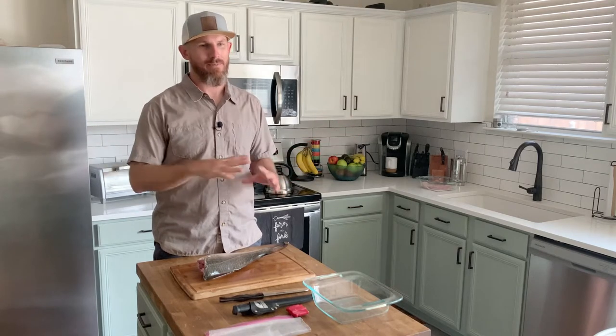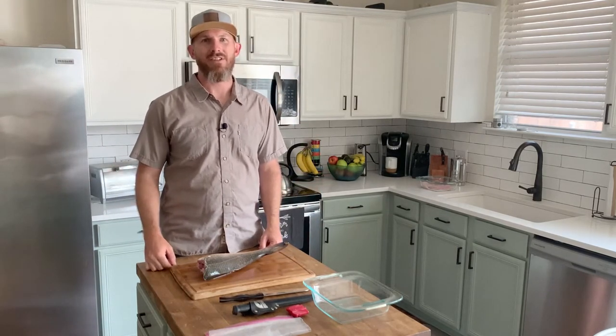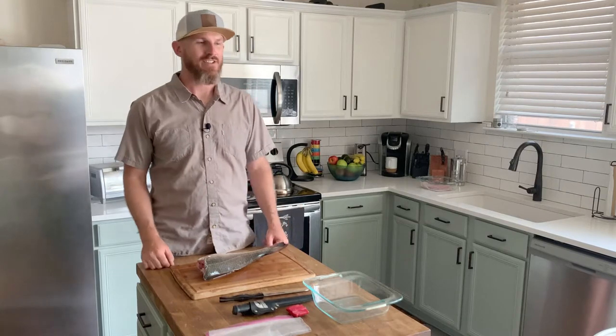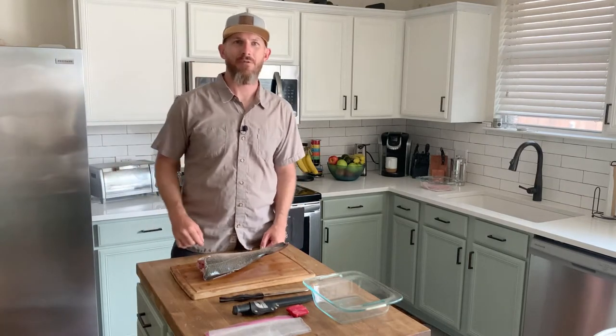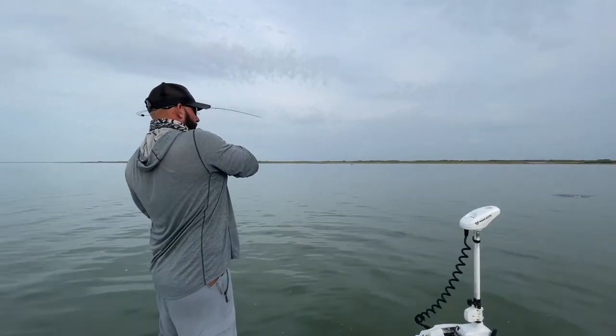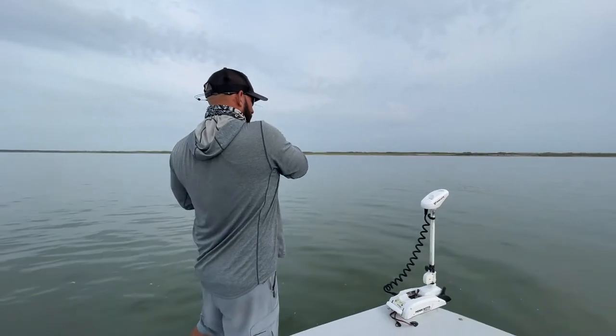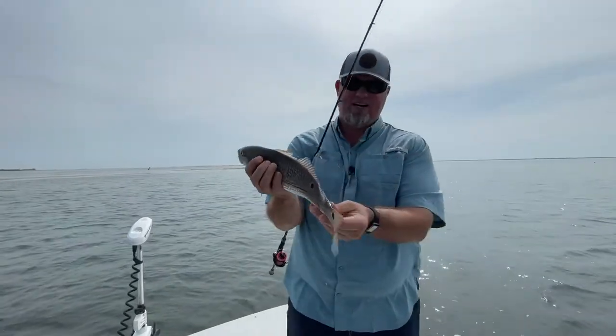Summertime, a lot of people go down the Gulf Coast — Florida, Texas, all the way down to Mexico. We go to the Gulf Coast, have ourselves a good time at the beach. So that's what we did. Chris and I went down with a guide, Captain Jesse Torres out of Corpus Christi, Texas. Man, he knows his stuff. He grew up on the Corpus Christi Bay and he put us on some fish.